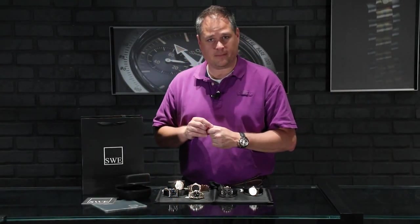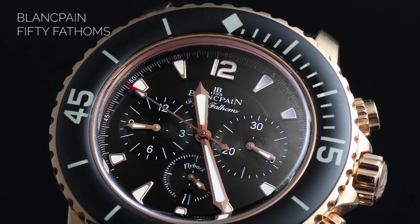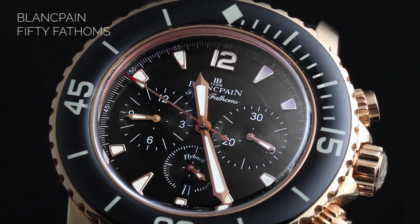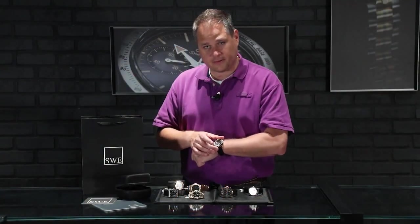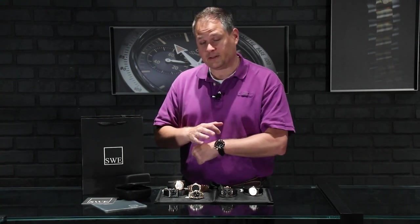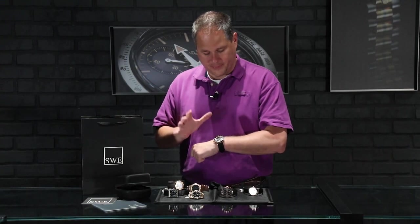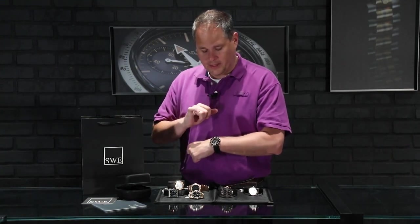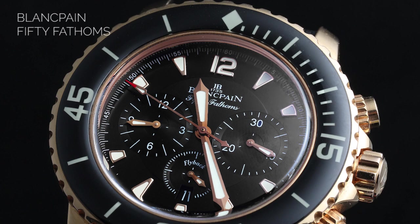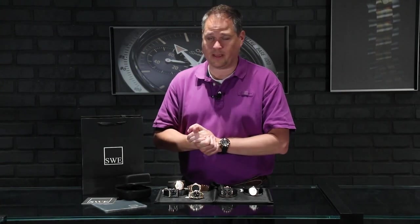One last thing I want to talk about is the Blancpain on my wrist — the Fifty Fathoms Chronograph in gold, one of my favorite watches. I'm wearing that today. It has the sapphire crystal bezel ring, and each one of the individual indices inside underneath that sapphire crystal actually glows. Blancpain is one of the only ones in the world that can do it the way they have manufactured and patented. So the Blancpain in solid gold is such an exquisite watch. I'd love to have it in my collection too. If you don't have any Blancpain in your collection, definitely call us and talk to us about it — we have a few really amazing pieces.